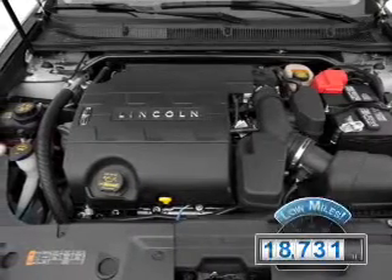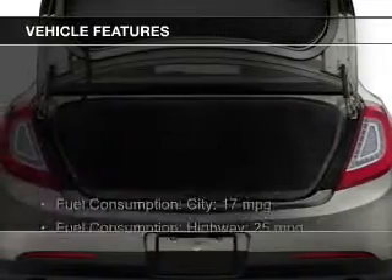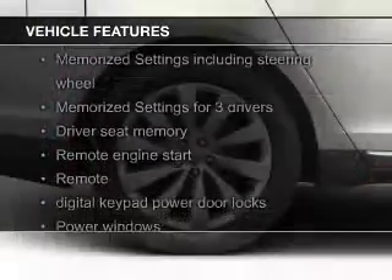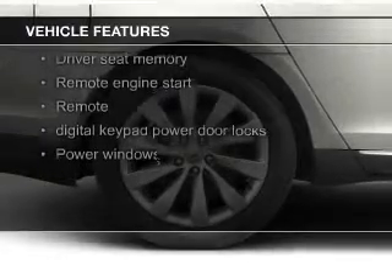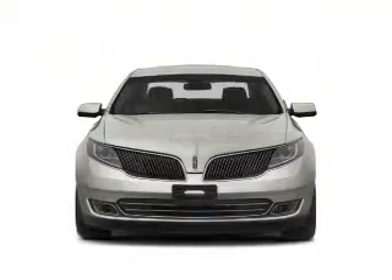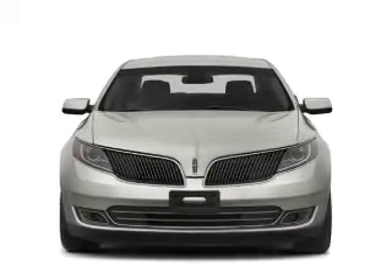With fewer than 20,000 miles, this vehicle has a long road ahead. The features include a turbocharger, leather seats, heated seats, Bluetooth connectivity, Ford Sync voice activation, Sirius XM satellite radio, digital audio input, remote start, memory seats, and premium rims.